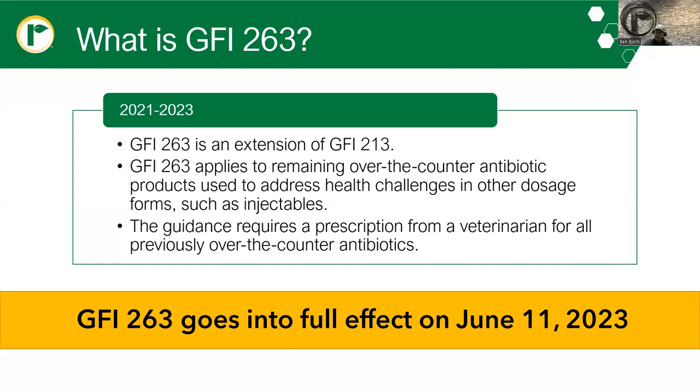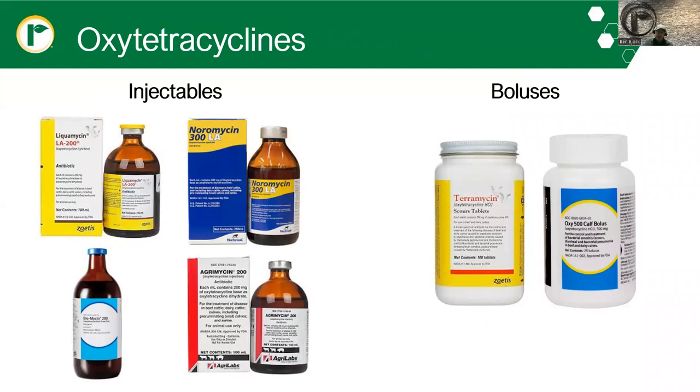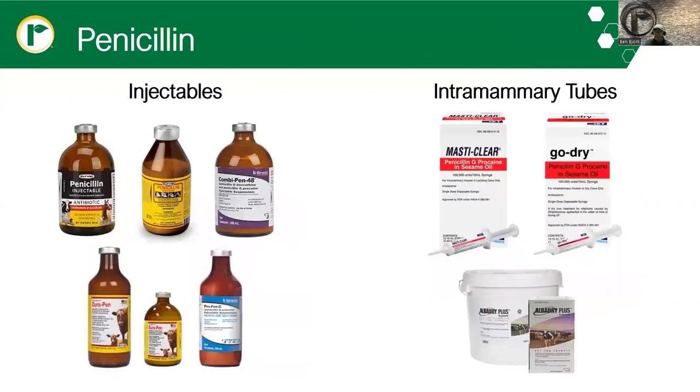Some of the products impacted by GFI 263 include the oxytetracycline family — penicillin, sulfa-based antibiotics, tylosin, and cefapirin and cefapirin benzathine. Common oxytetracyclines many of you will recognize are LA 200, Normycin 300, Agrimycin, Terramycin boluses, and Oxy 500 calf boluses. The penicillins also come under scrutiny — CombiPen 48, ProPen-G, Masteclear, and GoDry intramammary tubes are commonly used.